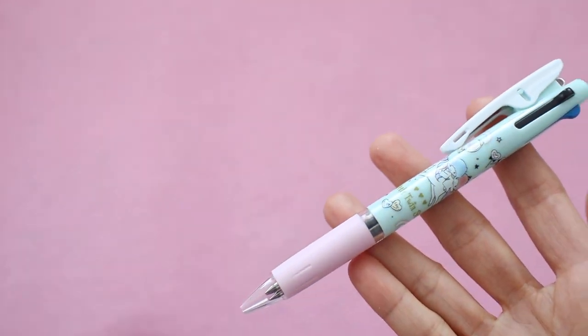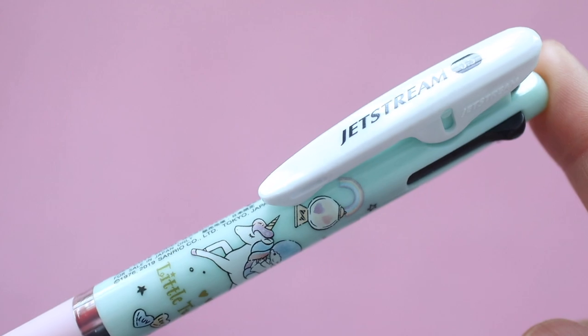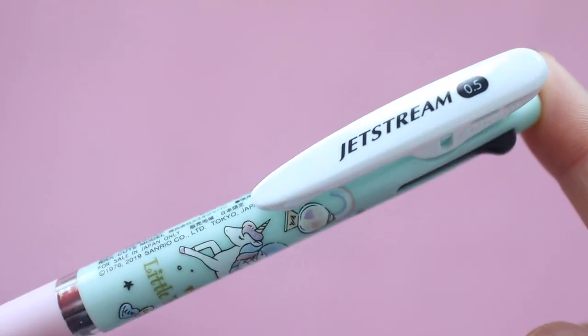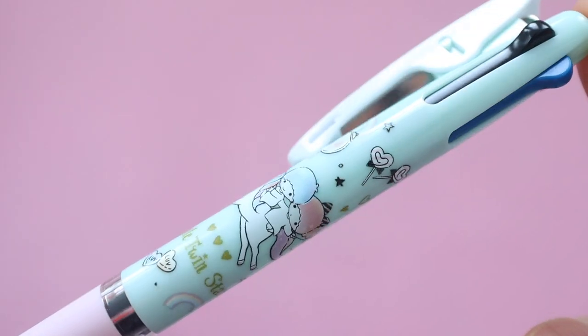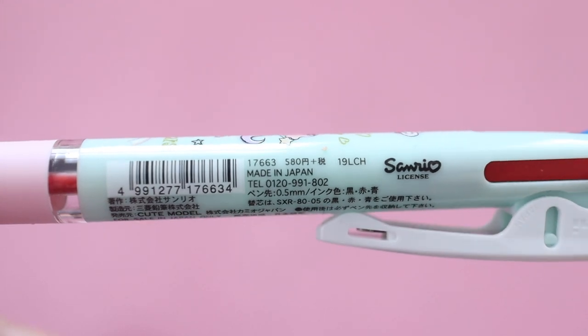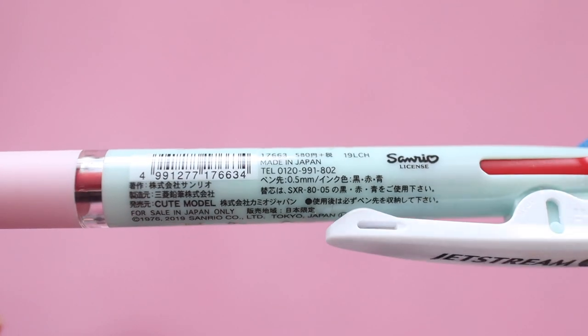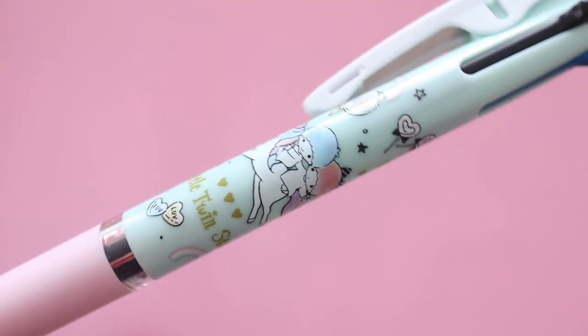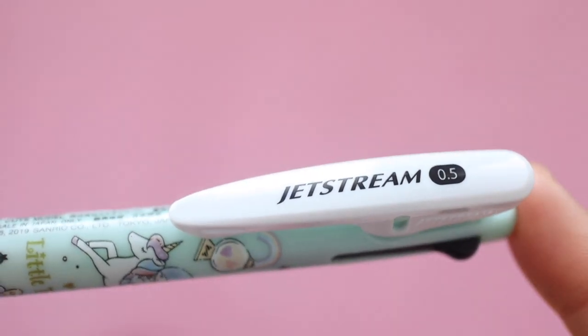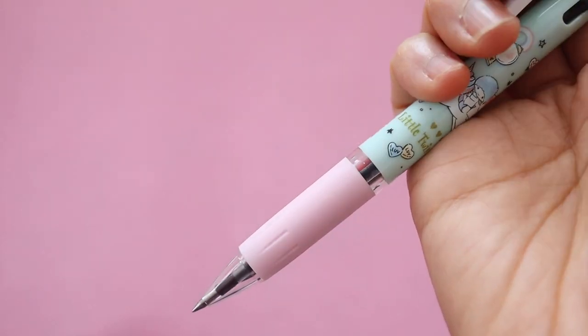Next up I have this cute little ballpoint pen. It's one of those pens that has three different colors — black, blue, and red — which also means it's super usable. It's by the brand Jetstream and I bought this off of Amazon JP. It retails for about 740 yen, which is equivalent to about $7.40 in the US. It says on the back of the pen that this is for sale in Japan only, but you can still buy it through Amazon JP.